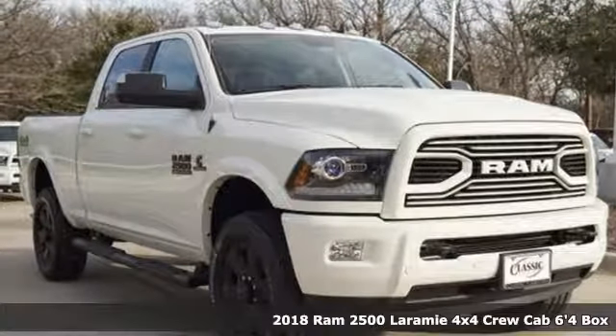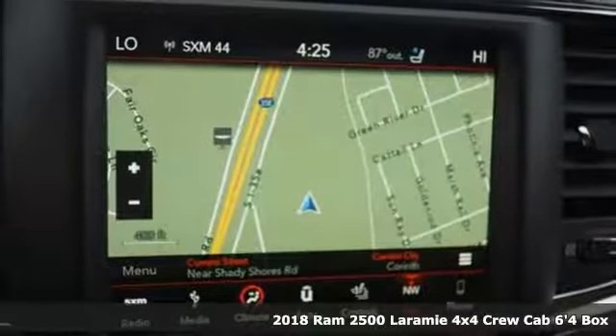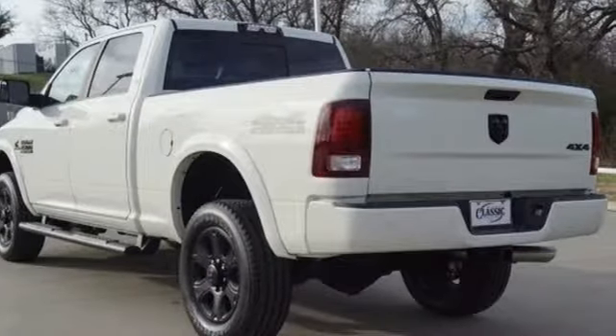It's a new 2018 Ram 2500. If you're wondering whether your truck can handle the load, it's time for this 2500. You'll look forward to every drive with features like these.